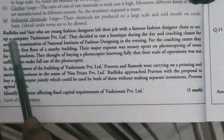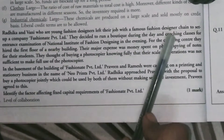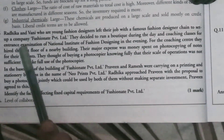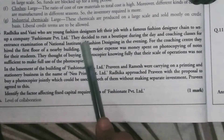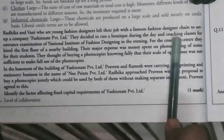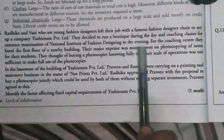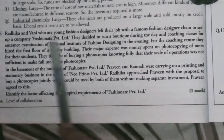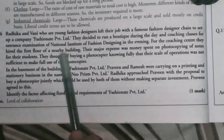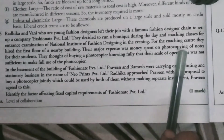The case study is about Radhika and Vani, two young fashion designers who left their jobs with a famous fashion designer chain to set up a company, Fashion Aid Private Ltd. They decided to rent a boutique during the day and run coaching classes for the entrance examination of the National Institute of Fashion Designing in the evening. For the coaching center, they hired the first floor of a nearby building.